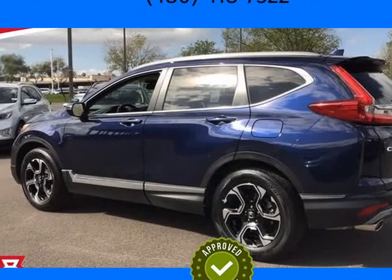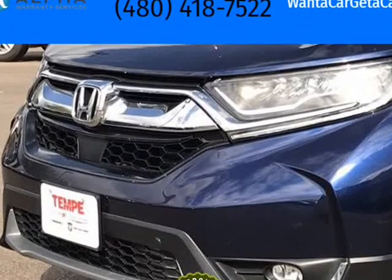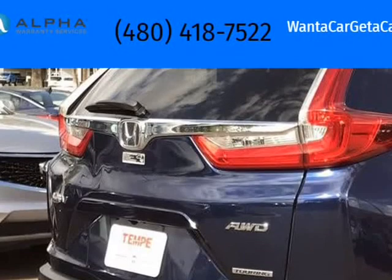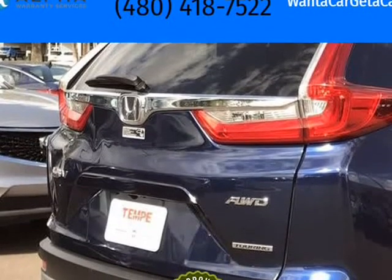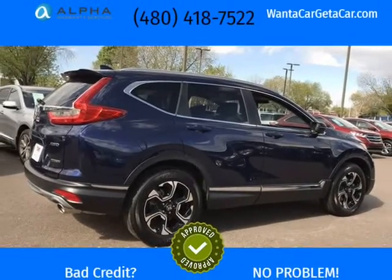This 2019 Honda CR-V is brought to you by Want A Car Get A Car. Recent arrival: Obsidian Blue Pearl 2019 Honda CR-V AWD 4D Sport Utility. Carfax 1 Owner.